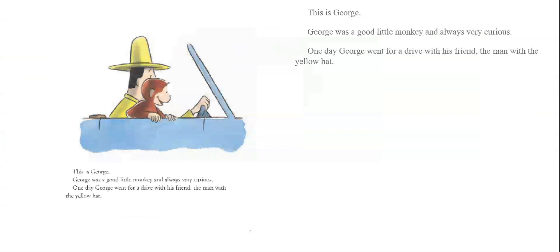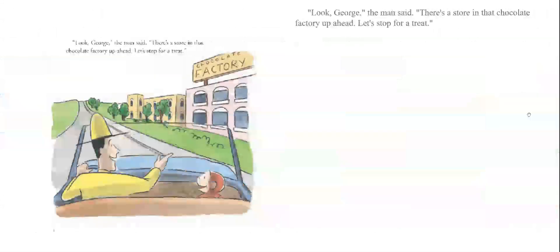One day, George went for a drive with his friend, the man with the yellow hat. 'Look, George,' the man said. 'There's a store in that chocolate factory up ahead. Let's stop for a treat.'